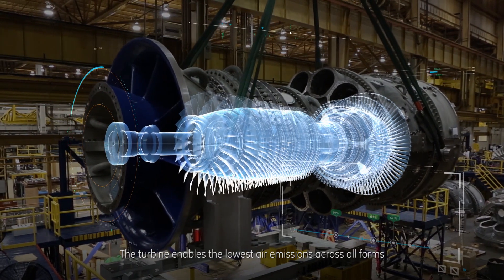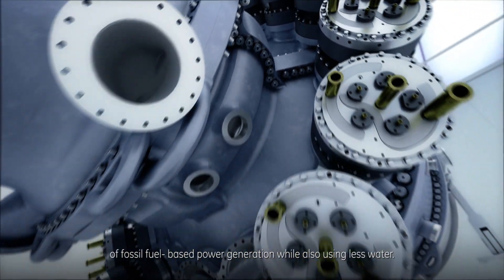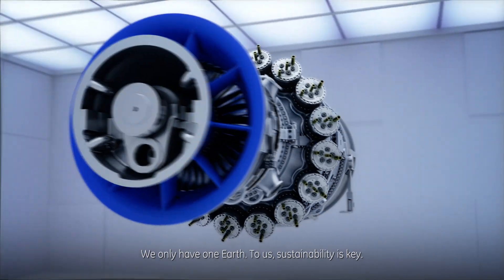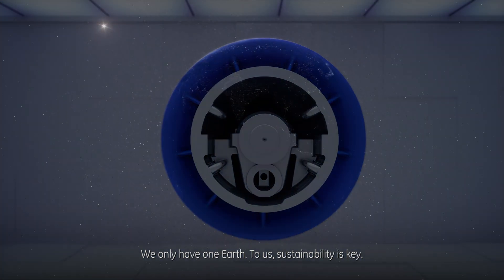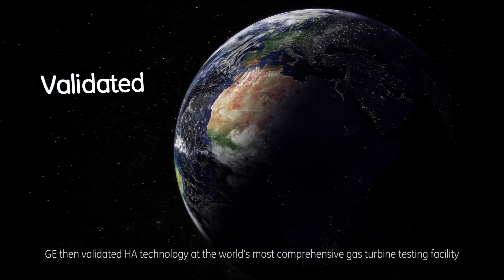The turbine enables the lowest air emissions across all forms of fossil fuel-based power generation, while also using less water. We only have one earth — to us, sustainability is key.